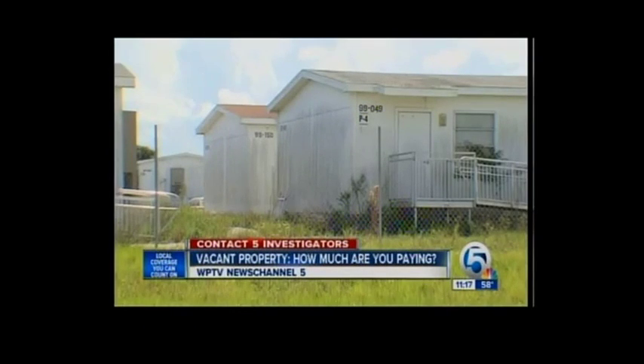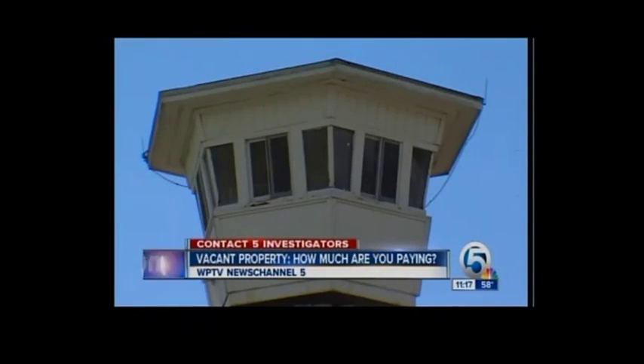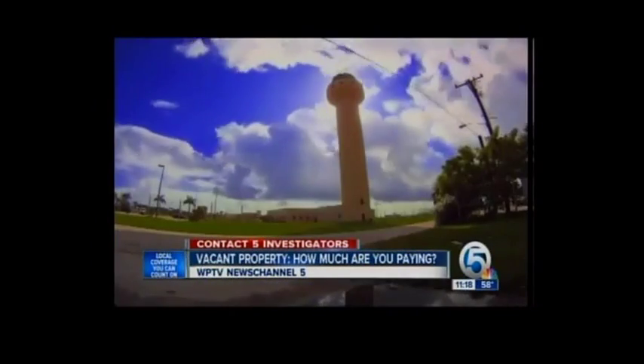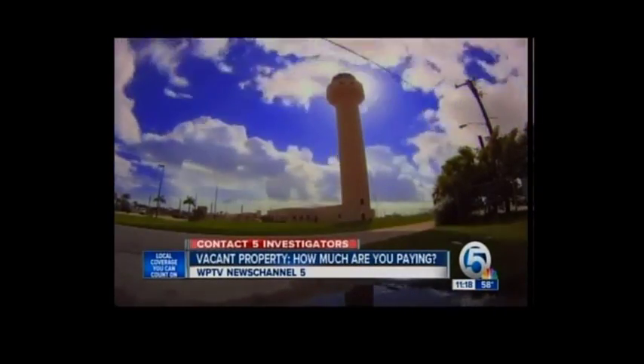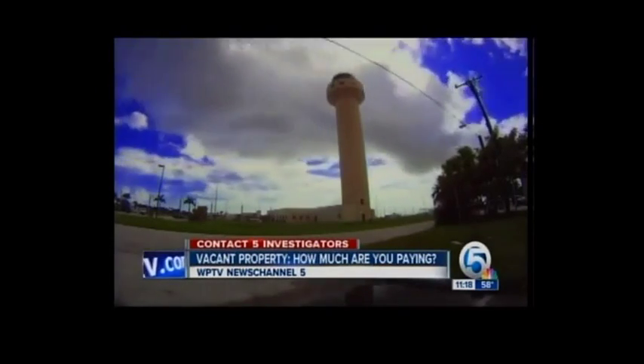That takes us back to those unused classrooms in St. Lucie County. Why don't you just tear them down? We might. The prison might reopen one day, so the state doesn't want to sell it. And as for the empty tower that rises above them all, the feds may have to spend even more money before moving in next year — it wasn't built big enough in the first place. Spending that kind of money on a vacant property? I think that's just wrong.